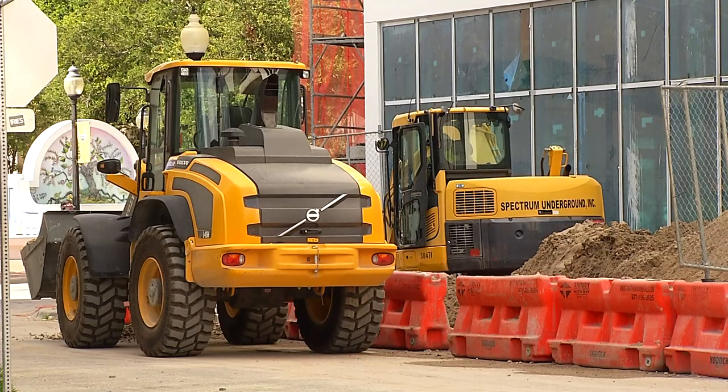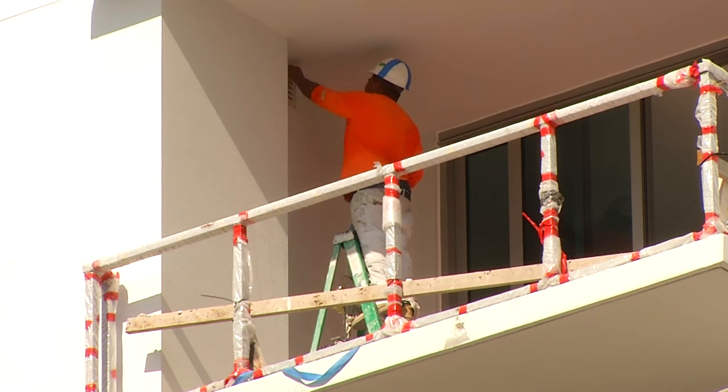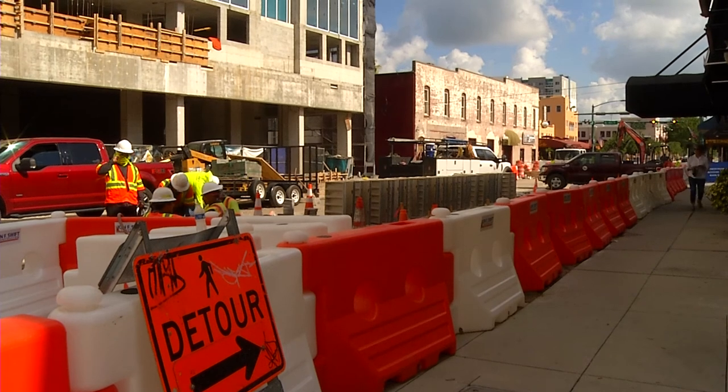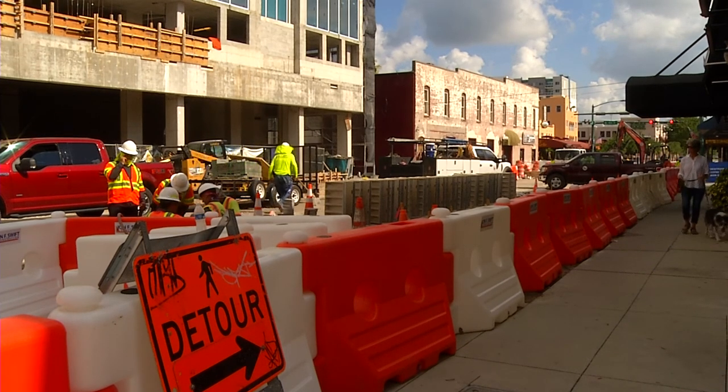After years of continued downtown and regional growth, both in residential and business properties, now more than ever the demand for parking in the prime spaces in downtown leaves close access — well, something to be desired and downright difficult during the peak business hours.